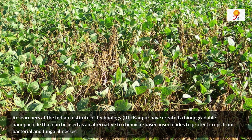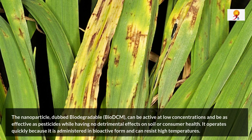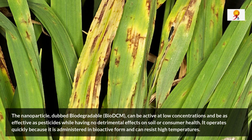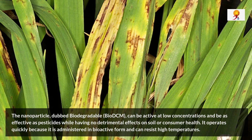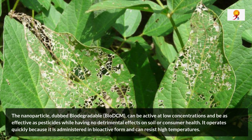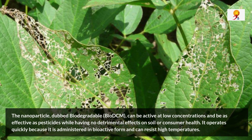The nanoparticles, dubbed Biodegradable Carbonoid Metabolite, i.e. Bio-DCM, can be active at low concentrations and be as effective as pesticides, while having no detrimental effects on soil or consumers' health. It operates quickly because it is administered in bioactive form and can resist high temperatures.